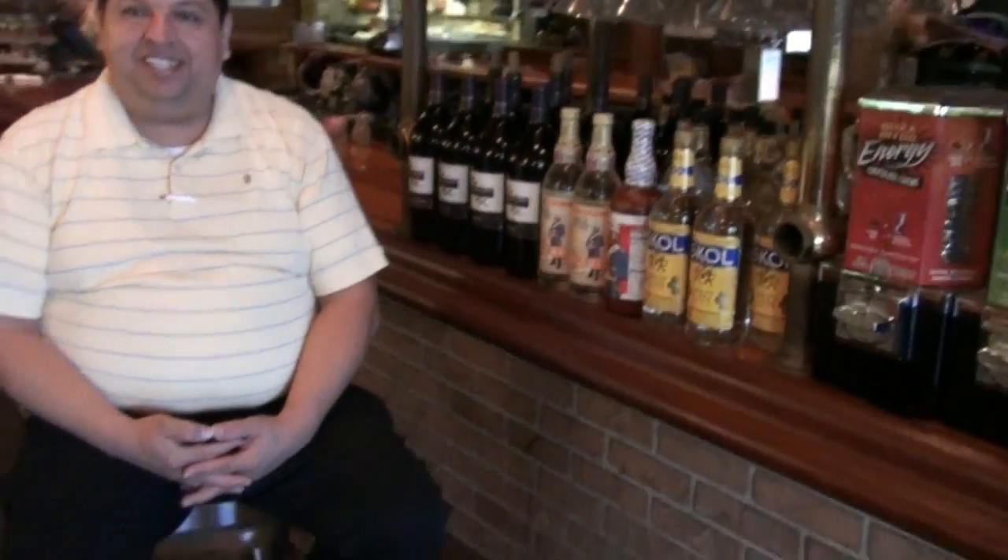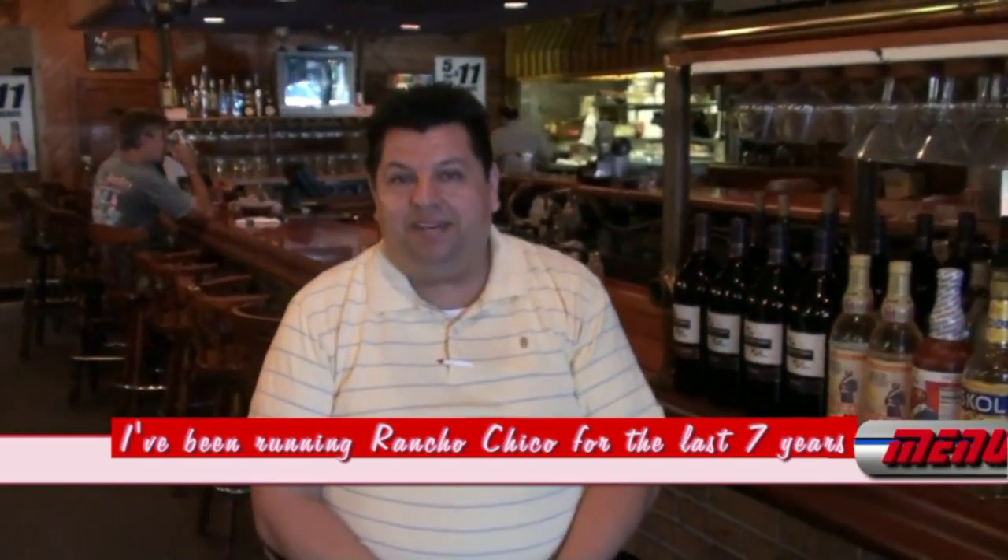I've been running Rancho Chico for the last seven years and I would like to speak on behalf of Marguerite Press. Marguerite Press has been a great company for us — they handle all of our printing needs, from business cards to kids menus to our bar menus to our regular menus.